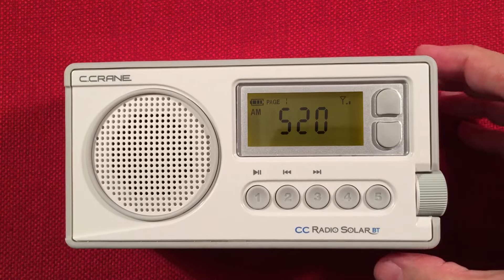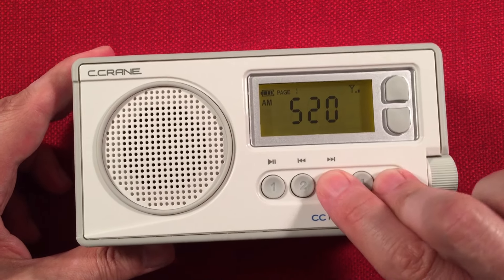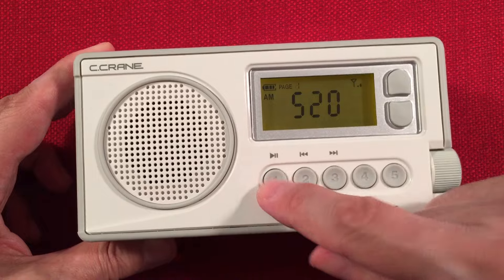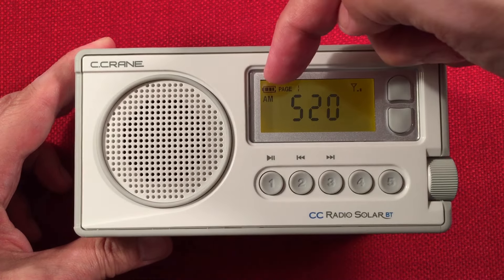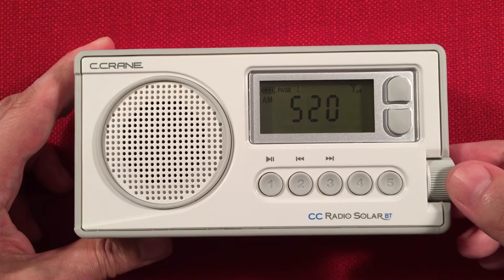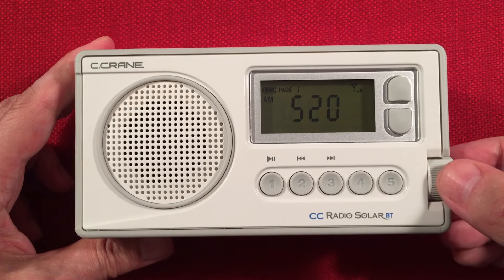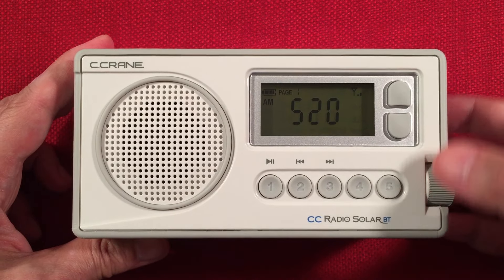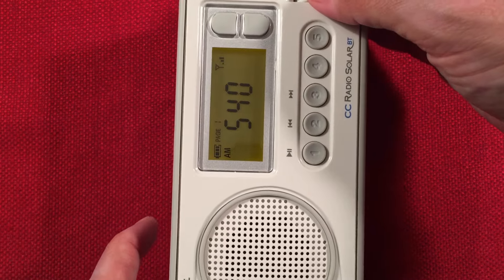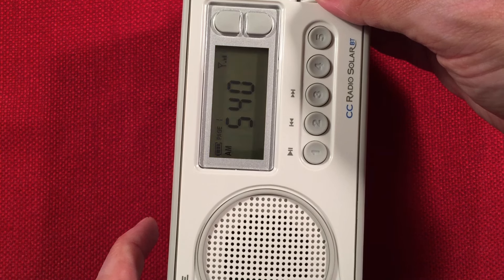Let's turn it on. We're greeted with our battery life, what page we're on — we're on page one with those presets. Press three and five to change the page; it starts flashing and you pick a different page. Signal strength indicator, the band we're on is AM, and our frequency is 520. They say they have an oversized ferrite antenna for excellent AM reception — that's in the manual. Starting to tune away.